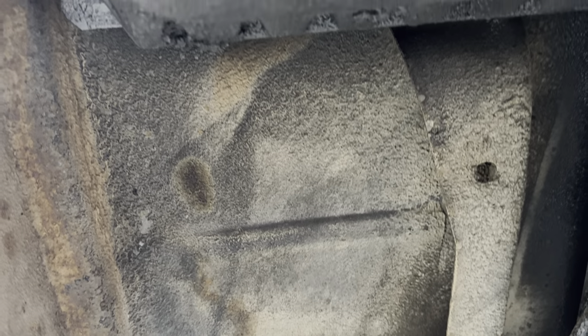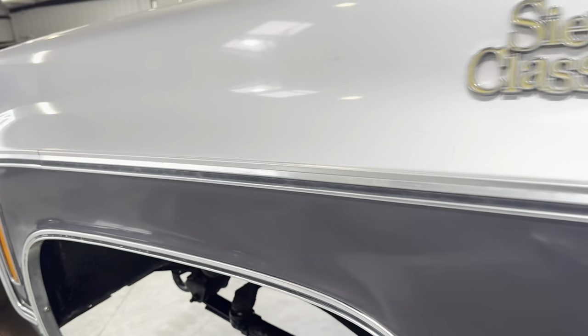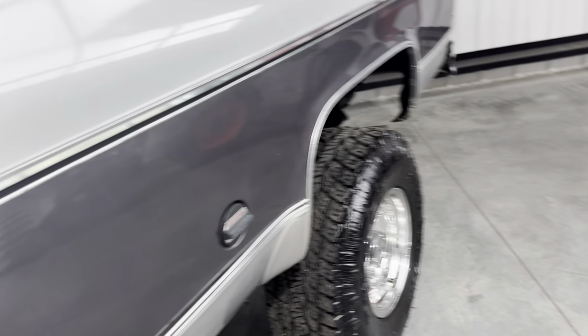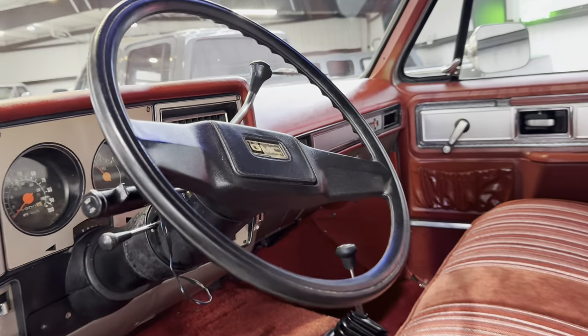Did not want to overdo it on the cleanup. All this truck really needs, if somebody wants it to be more showy, is somebody to sandblast or soda blast under it and repaint it. Interior, unless you want to do something crazy, it's finished.